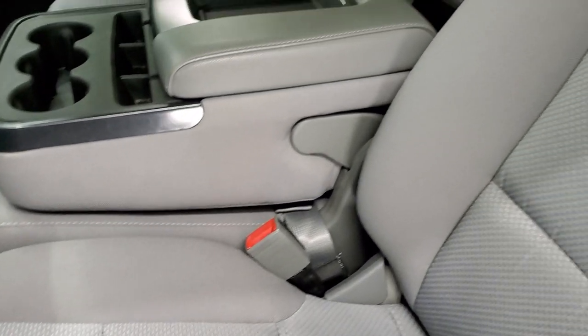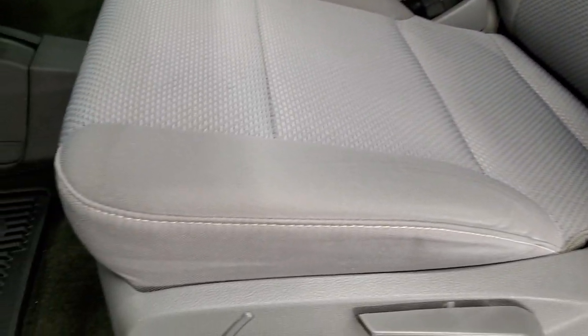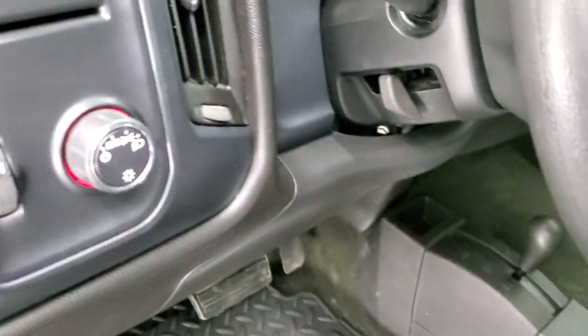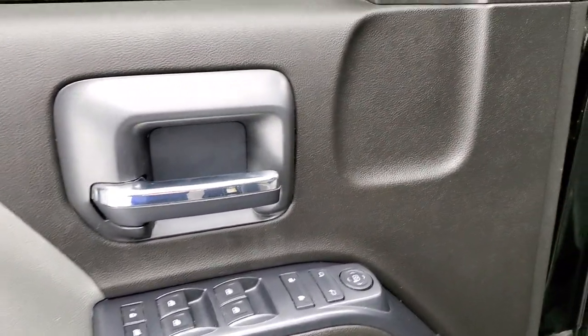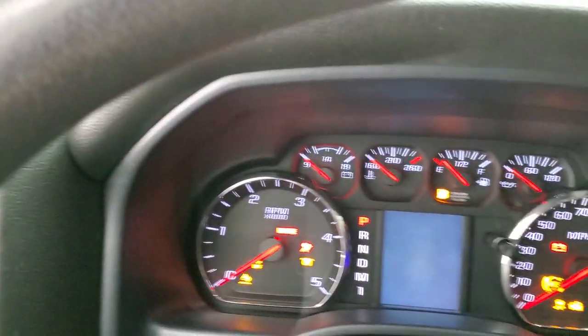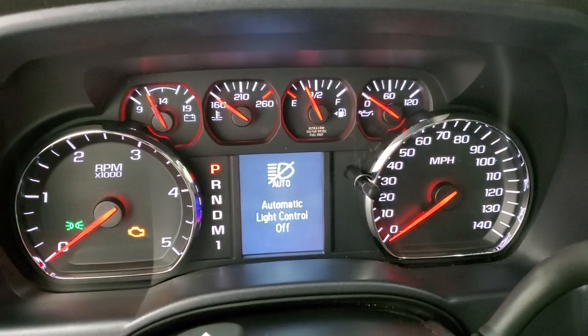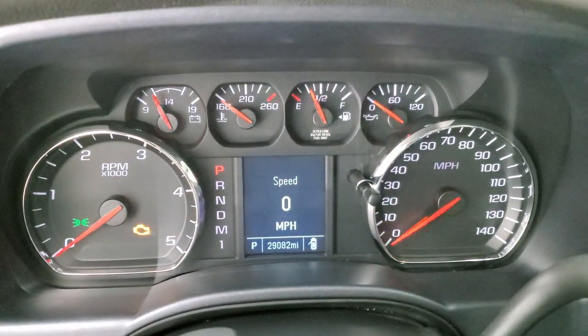Inside, the work truck SL package gives you the gray cloth interior with 40/20/40 split bench seating — no rips or tears on those seats. It has factory all-weather floor mats, carpeting, auto headlamps, factory brake controller, tilt steering wheel, power windows, power locks, and power mirrors. We'll hop inside and check out the miles, radio, and everything this truck has to offer on the interior.